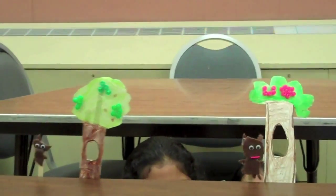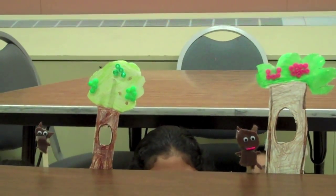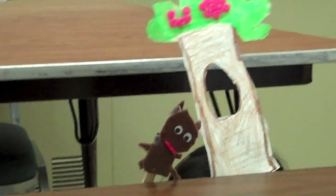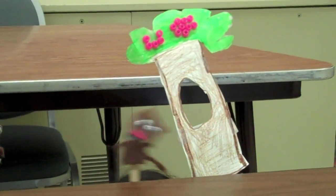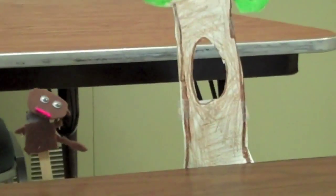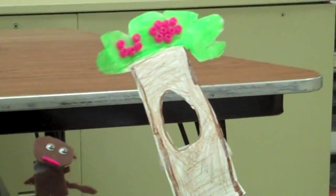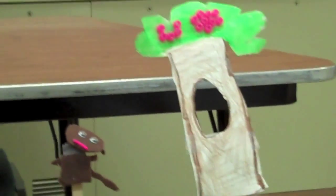Some seeds have spikes that stick on your body. The animals eat seeds and then they go, and when they eat the plants, the seeds grow. And they grow a plant or a tree, and they can eat the plant or the tree.